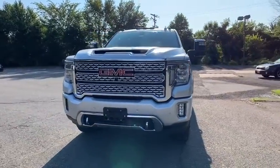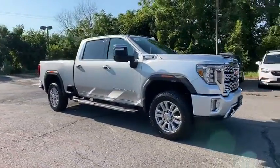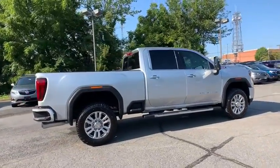Come test drive the 2020 GMC Sierra 2500 HD. The GMC Sierra 2500 HD has all your workhorse basics covered. No worries here. Here are some of this vehicle's great options.